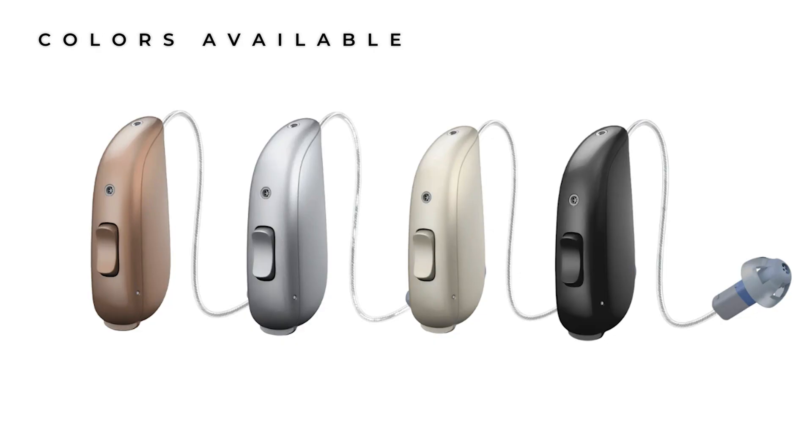Normally Costco are pretty limited in terms of colours, so I'm pleased to share that you have the option of sparkling silver, sand, bronze and deep black to choose from. Each option is matte so they don't tend to catch the light, and I would recommend going for something that matches your hair colour as it will be far more discreet.